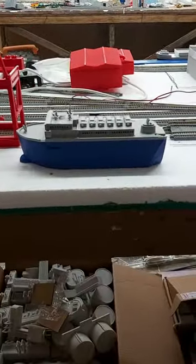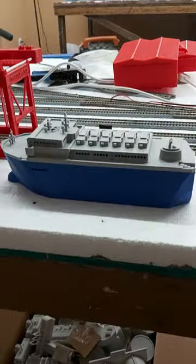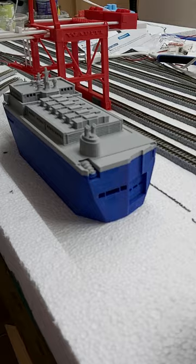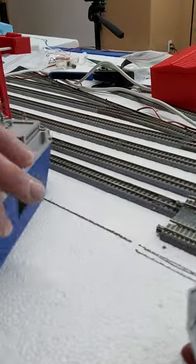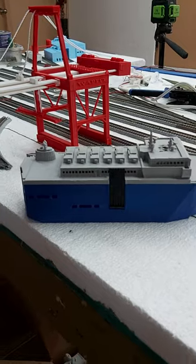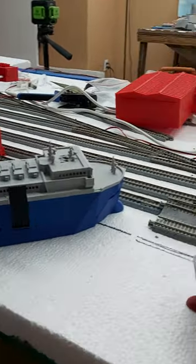Look at this here — this is yet to be released. This is the new Awapiti Auto Carrier. We're just finishing up the prototyping on that bad boy.